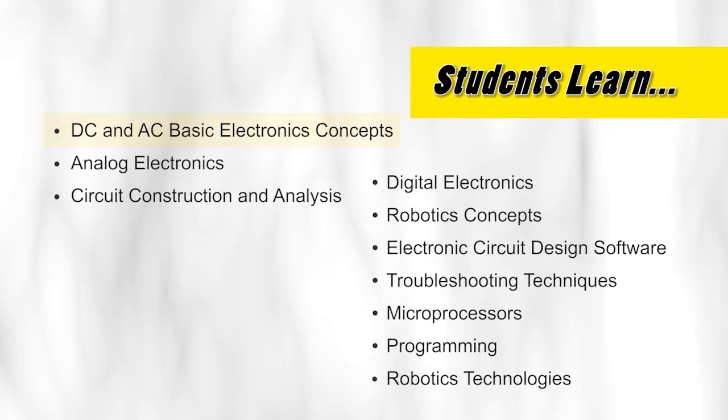Juniors are introduced to DC and AC basic electronics concepts, analog electronics, and circuit construction and analysis used in the new technology.